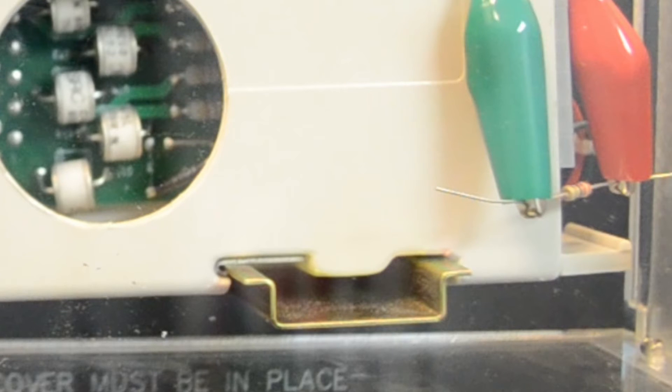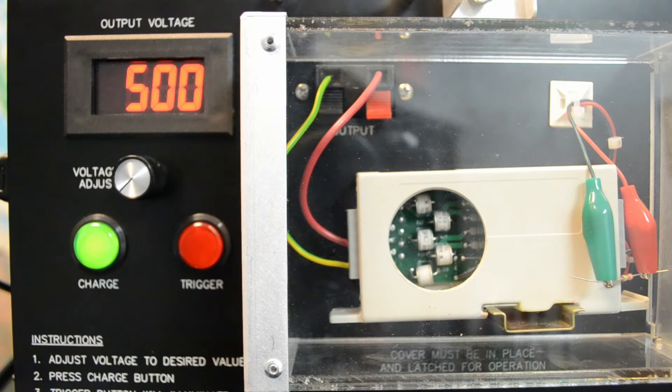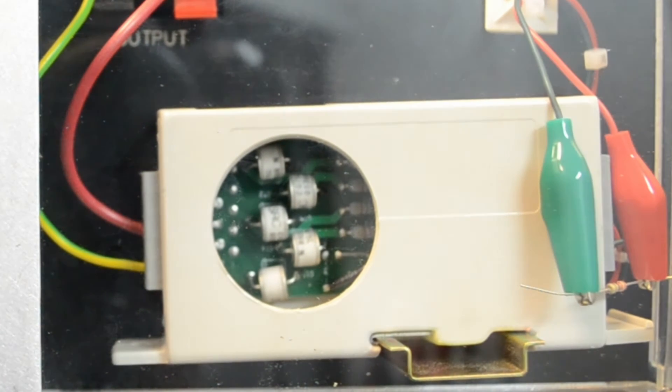Now, here is the same resistor, but with a surge protector installed. Look closely at the circuit inside as I apply the surge. The surge is conducted to ground in less than 30 millionths of a second, protecting the resistor from damage. Let's see that again in slow motion.